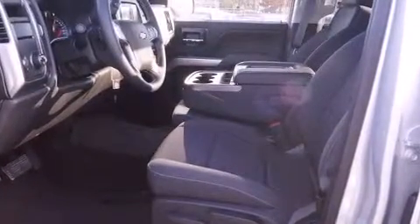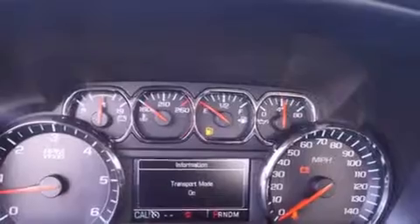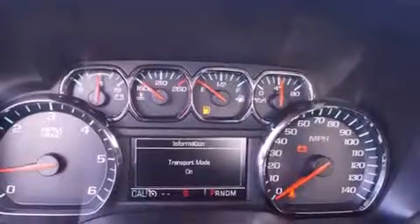Additional features include heated door mirrors, remote keyless entry, a trailer hitch, and air conditioning. Audio features include a CD player with MP3 capability and six speakers, providing excellent sound throughout the cabin.